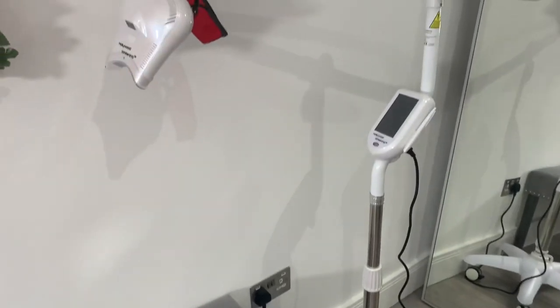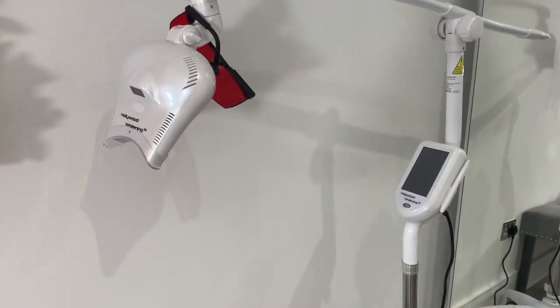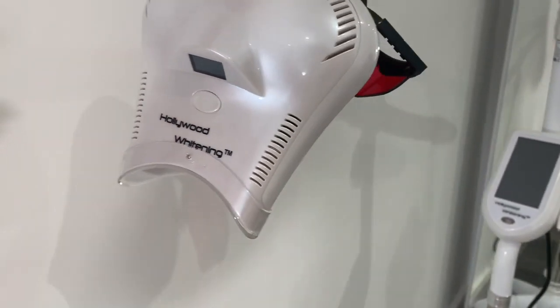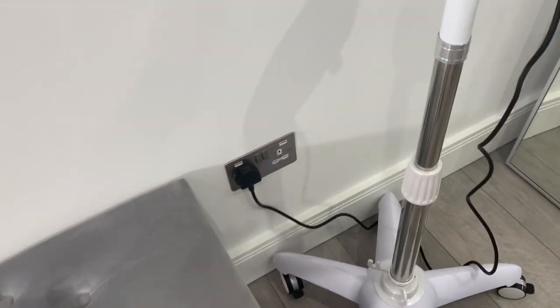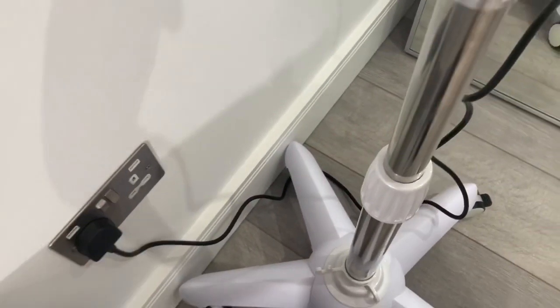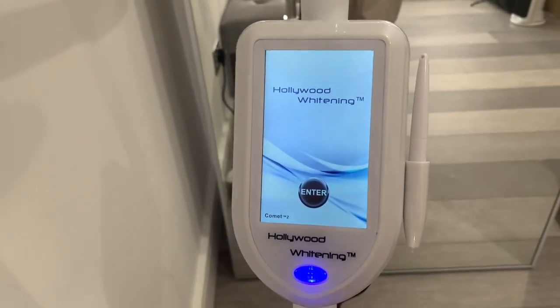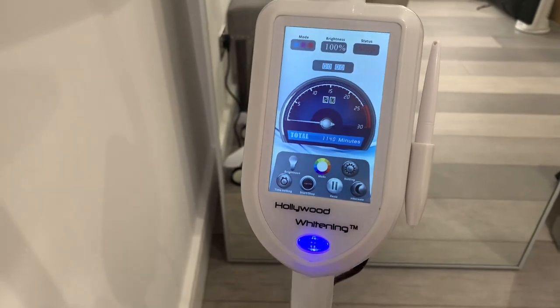Next in the room I have my teeth whitening laser and this is from Hollywood Whitening. I actually did all my training with them and use all of their equipment. I'll turn it on now to show you what it looks like — it lights up, the screen looks like that, and then you can start whitening people's teeth.